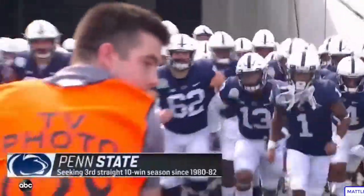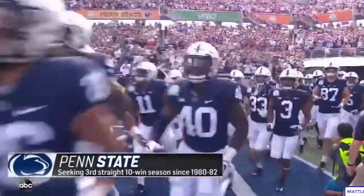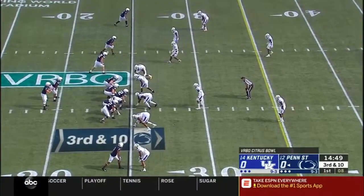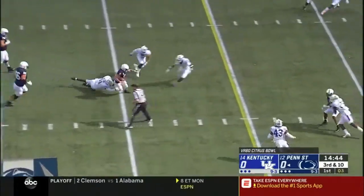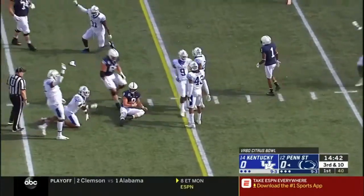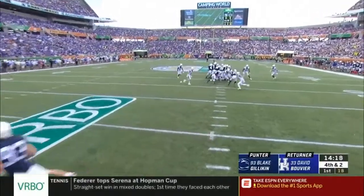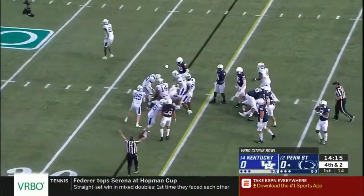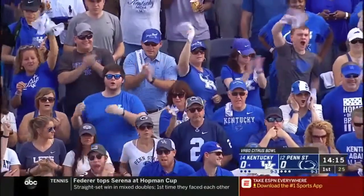Big vocal crowds on both sides. On third and ten, McSorley with the pocket starting to collapse — takes off, but he's not going to get there. He's tackled short. Penn State forced into a three-and-out. Then a fake punt try — Kentucky was right there, sniffed it out. Penn State snapped it short and there was nowhere to go.